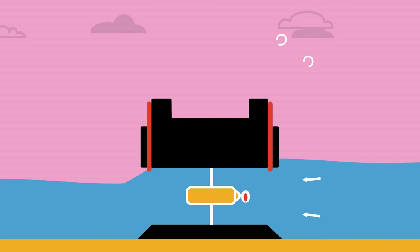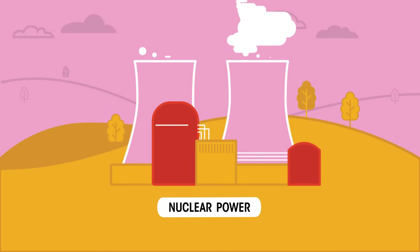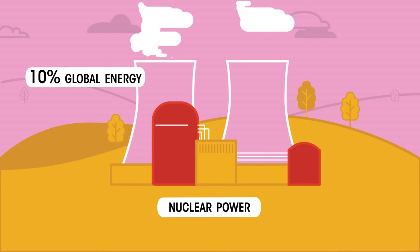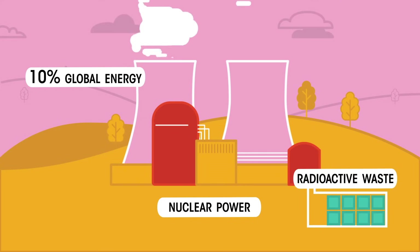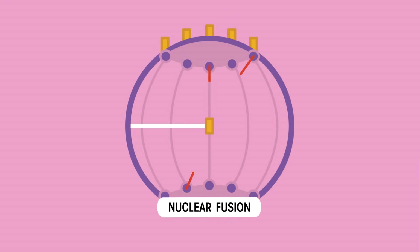Finally, for our non-solar energy sources, there is nuclear fission, which supplies over 10% of global electricity. Unlike burning fossil fuels, nuclear power doesn't release greenhouse gases into the atmosphere, but there are issues of storage of radioactive waste. Currently, we are researching how to use nuclear fusion, the reaction that powers our sun.